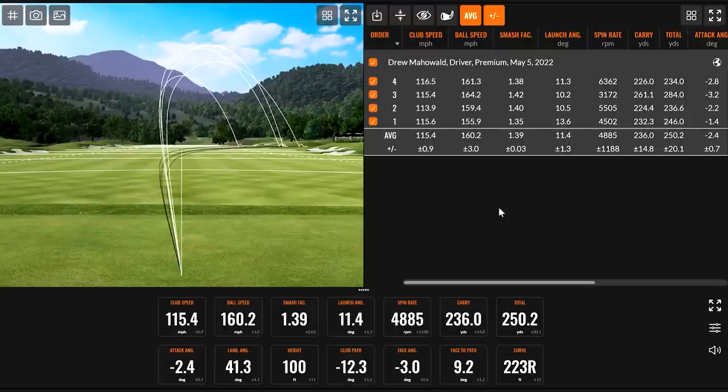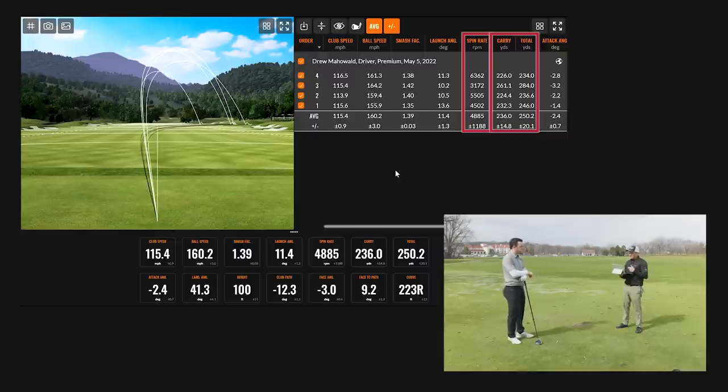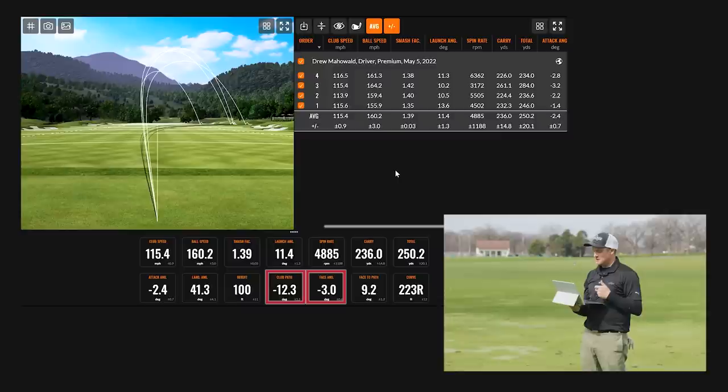Really cut across that one. Let's take a look at the numbers and explain why that ball was curving to the right. There's a lot of spin on the ball, and carry distance and total distance are significantly shorter than normal. Your club path was 12 degrees to the left, and your face angle was three degrees closed — but because your path is 12 degrees to the left, your face-to-path was nine degrees open.